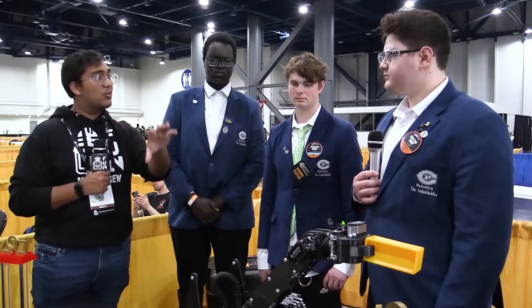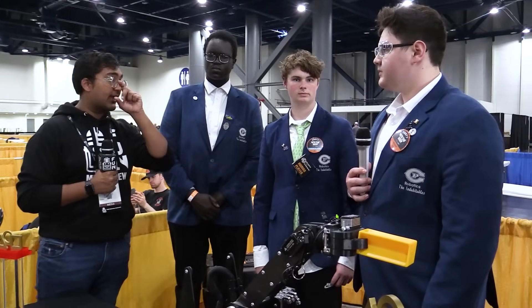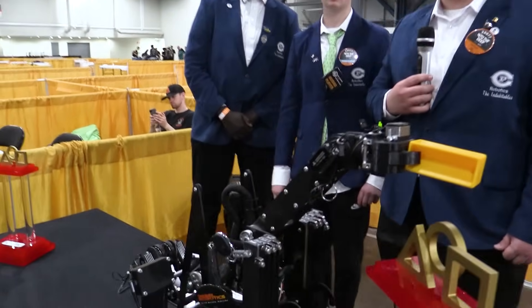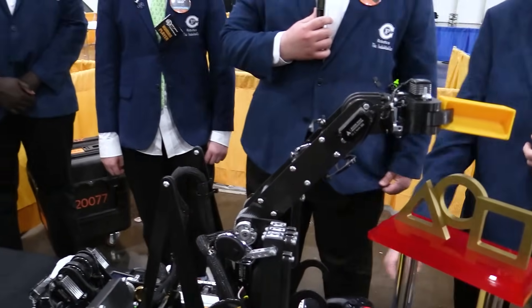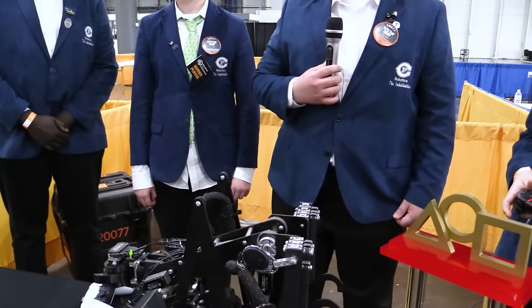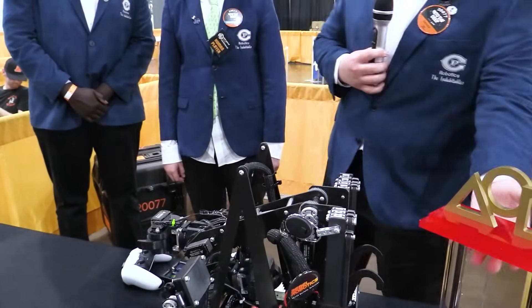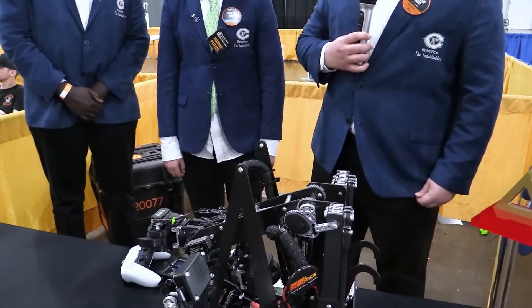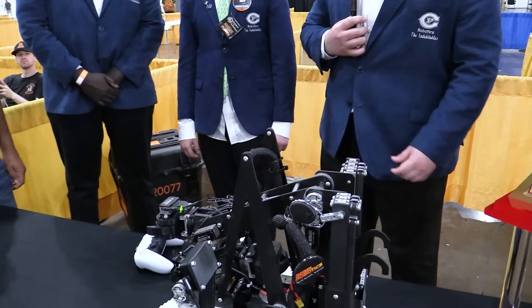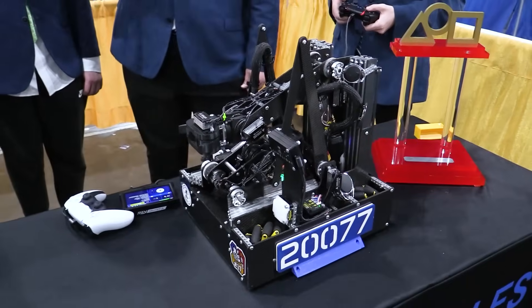Jumping into this super long arm — why go with that as compared to a design that extends with another linkage? The long arm is something we adopted from our version one robot. With that, we were able to score specimens, which we do mainly. It allowed us to both score and deposit alongside our differential without having to turn around, because we're able to grab forwards and then score backwards without having to rotate the drivetrain.